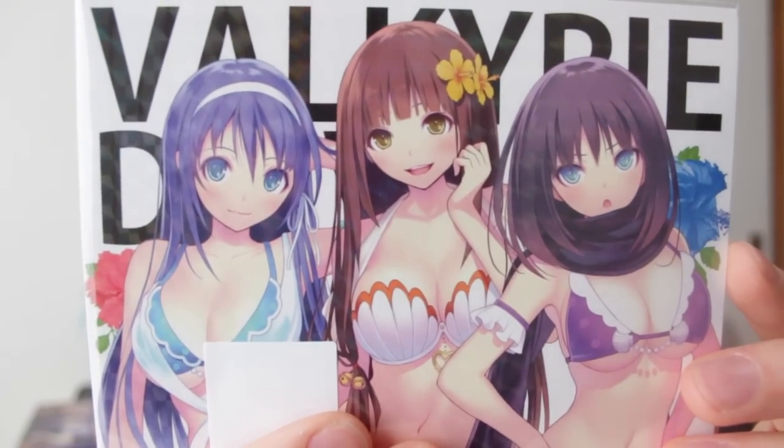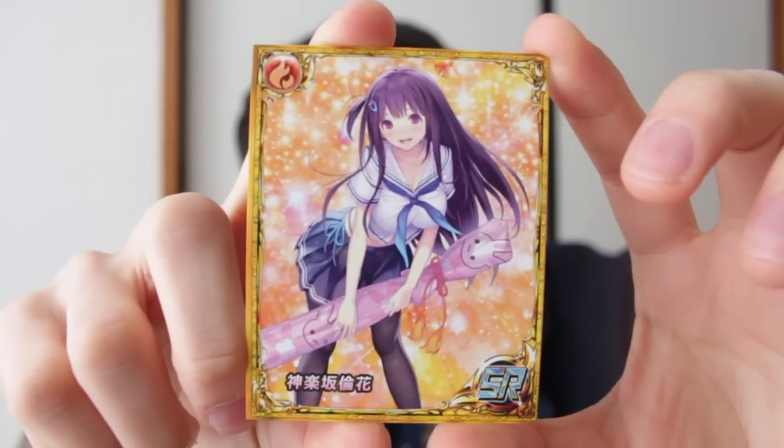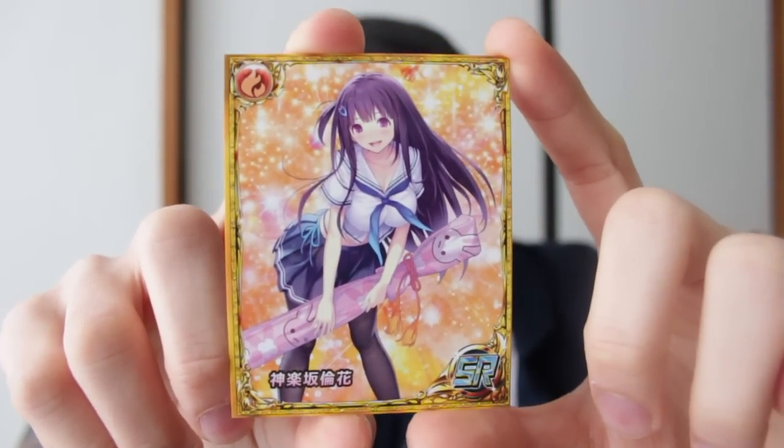You also get this interesting thing with it — it is a swimsuit costume. I think this comes as a bonus with the game. There's also a card in here. I think this is for the mobile game. It came inside the package — just a card with a download code on the inside. This must be one of the main characters for Valkyrie Drive.